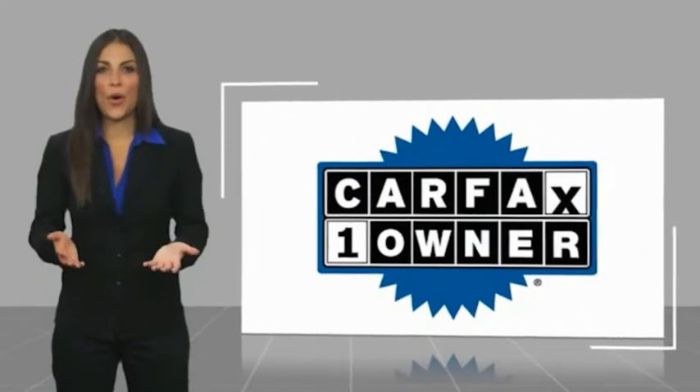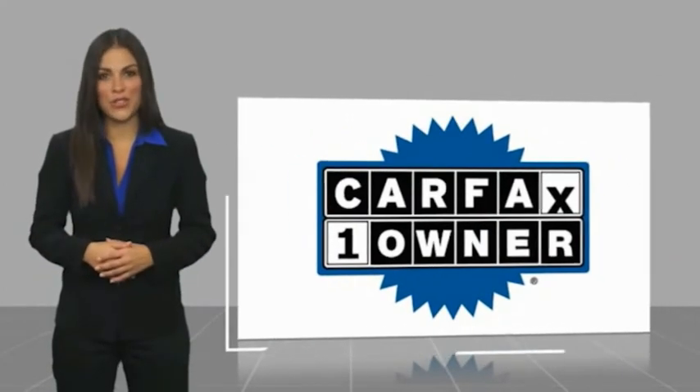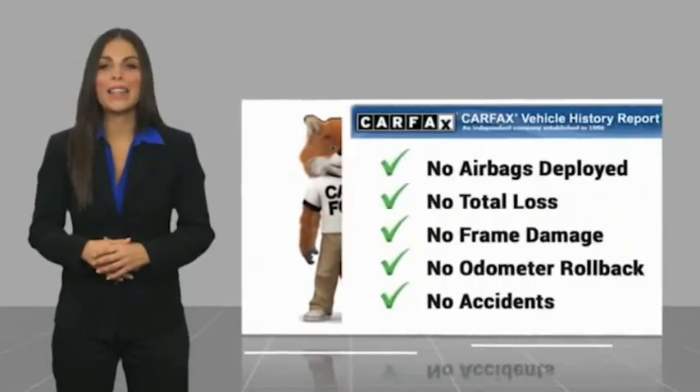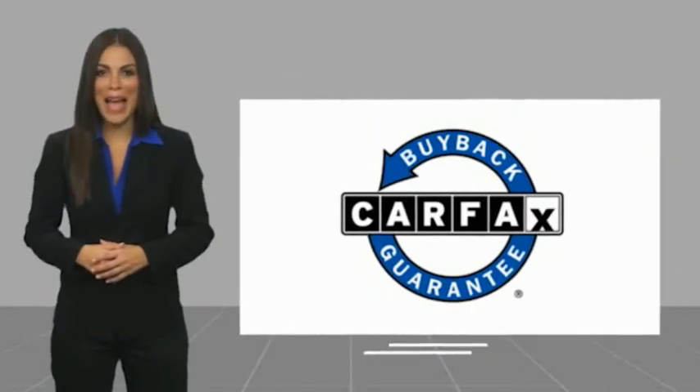It's the smart choice. This is a one-owner vehicle with a Carfax Vehicle History Report — be sure to find a complimentary copy of this report online or contact the dealership. This vehicle qualifies for the Carfax Buy Back Guarantee.